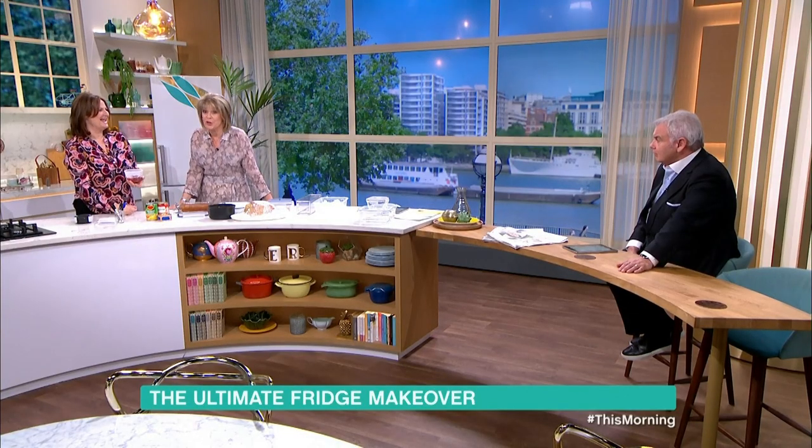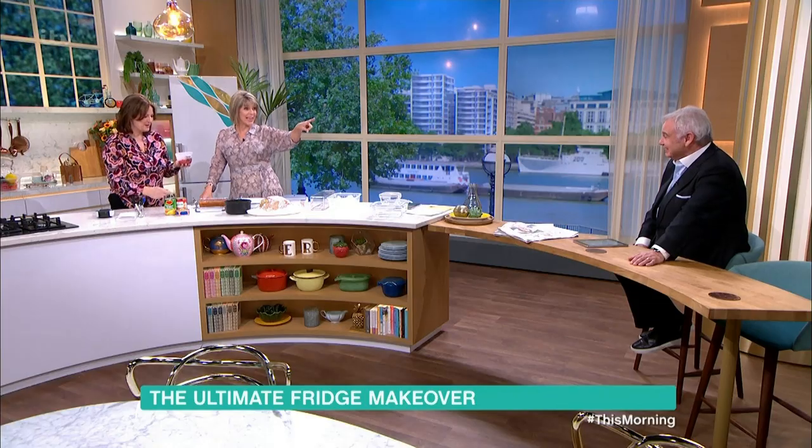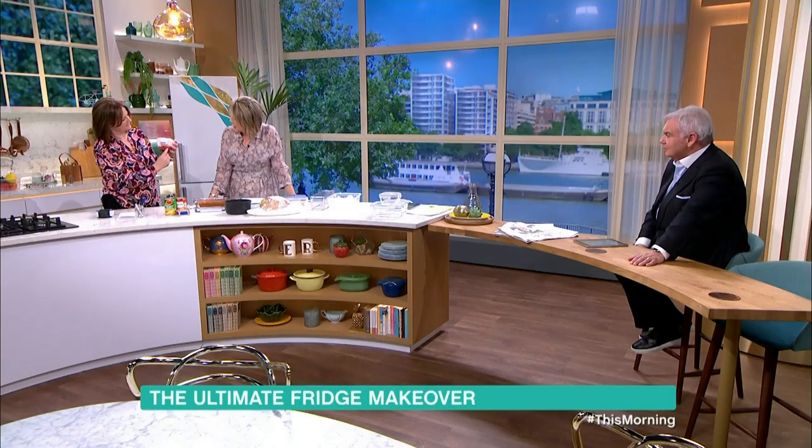This is my pet hate — somebody opens a tin of sweet corn, eats half of it, and puts the tin in my beautifully organised fridge. You shouldn't put tins in the fridge — if you leave them in there for a long time you will get tainted food. Instead, use containers with these floppy silicone lids that go on top. You can label them and reuse the lids — wash them and put them back on again.